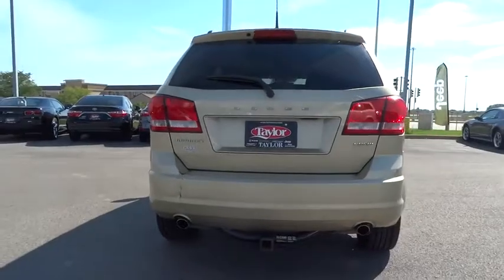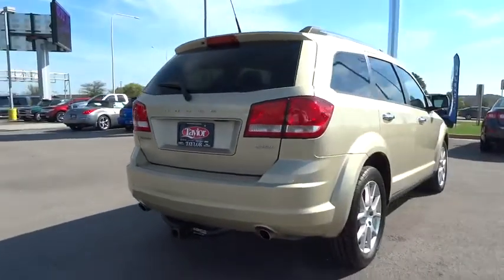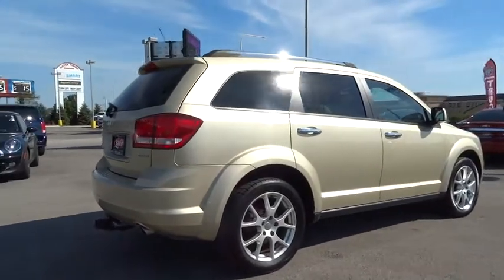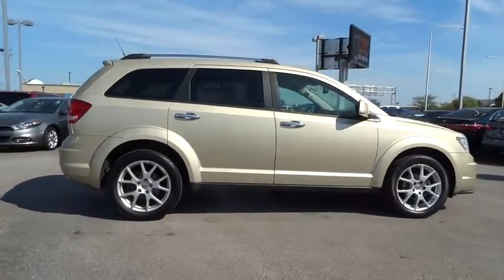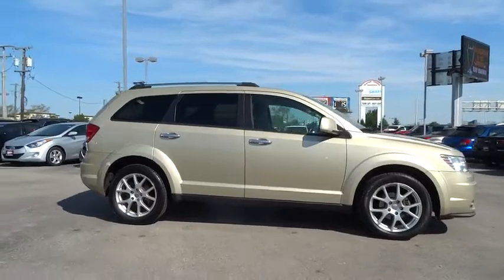This vehicle has less than 120,000 miles. Here are some of this vehicle's great options: leather-wrapped steering wheel, Bluetooth, Uconnect hands-free group, heated mirrors. This vehicle is Carfax certified one owner and qualifies for Carfax buy-back guarantee. Come see the car for yourself.